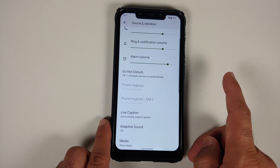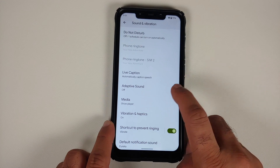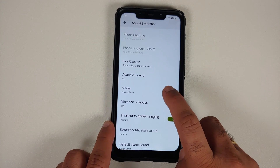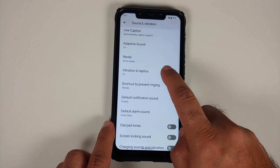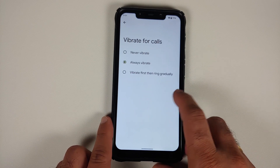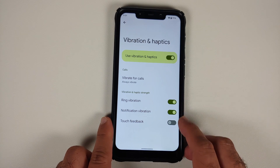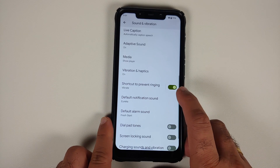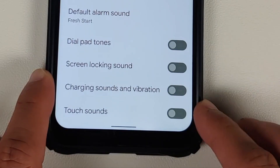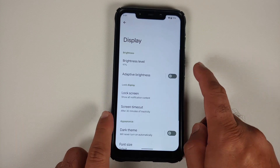In Sound and Vibration, you have sliders for different volume levels, you can choose a ringtone for each of your SIMs, and you have Adaptive Sound. You can also configure your media player in quick settings. In Vibration and Haptics, you can control vibration for calls, ringtone, notifications, and touch feedback.